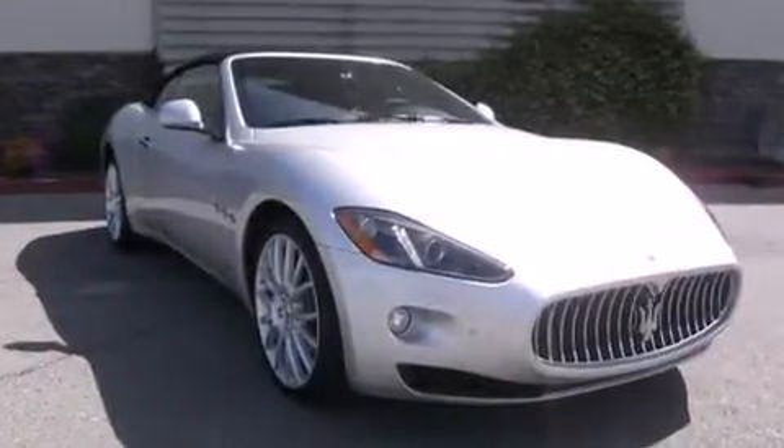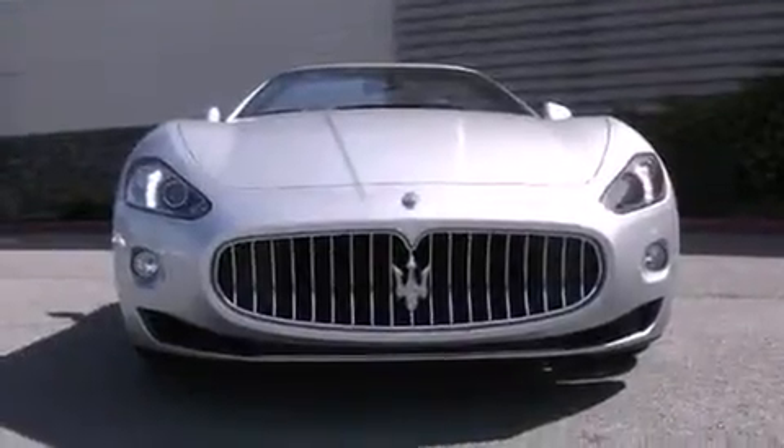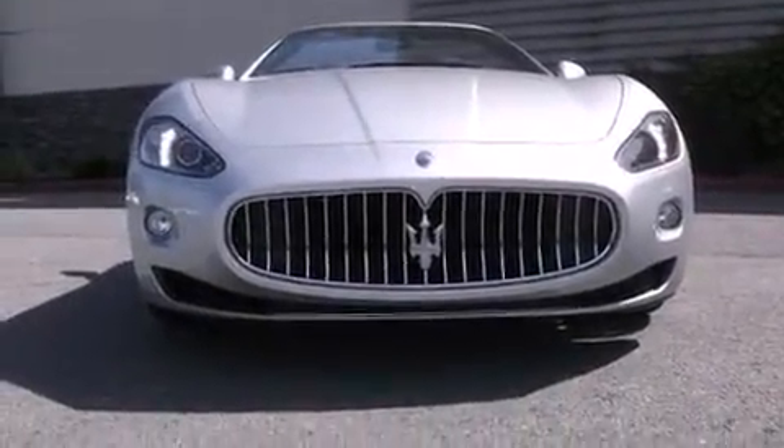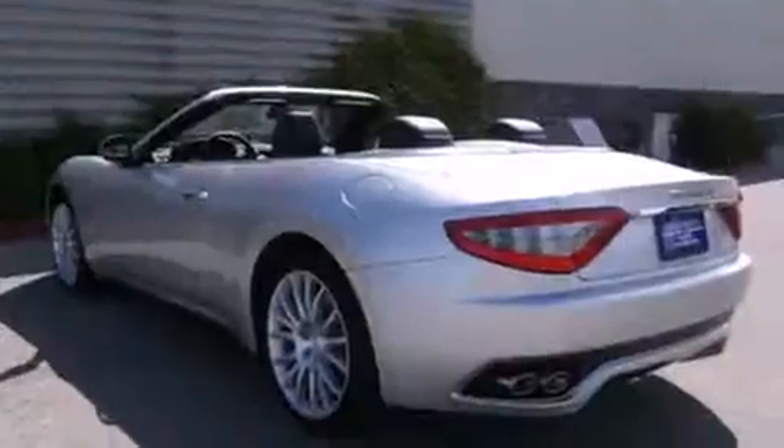Introducing the 2016 Maserati Gran Turismo. This two-door, four-passenger convertible provides a satisfying ride for all passengers. It features an automatic transmission, rear-wheel drive, and a powerful eight-cylinder engine.